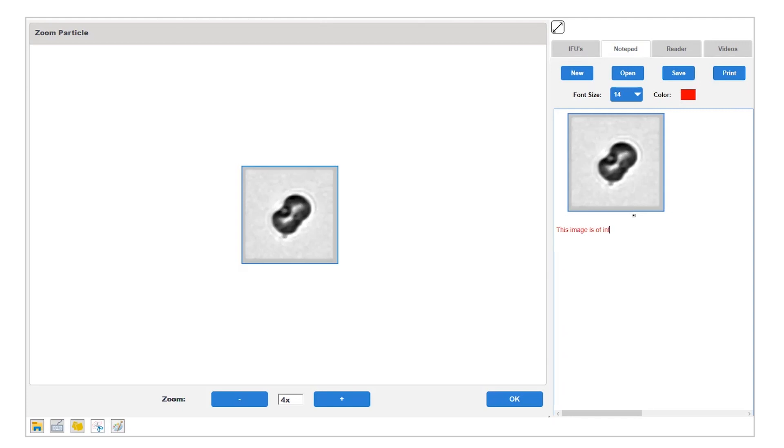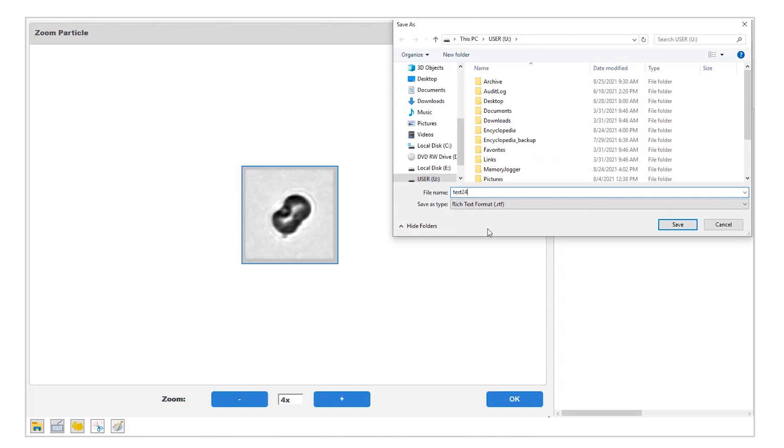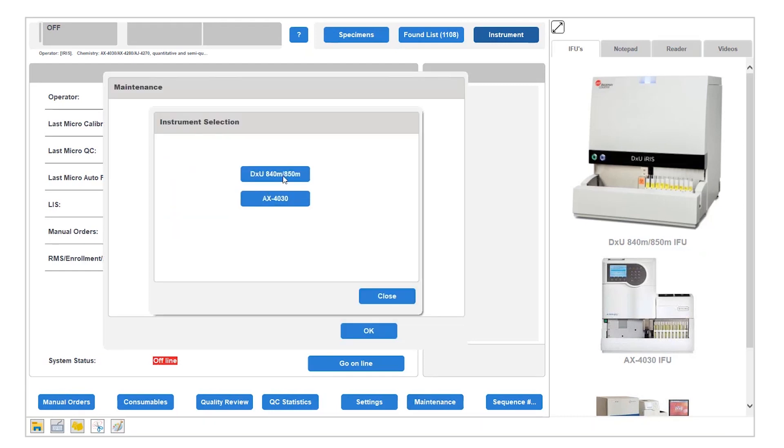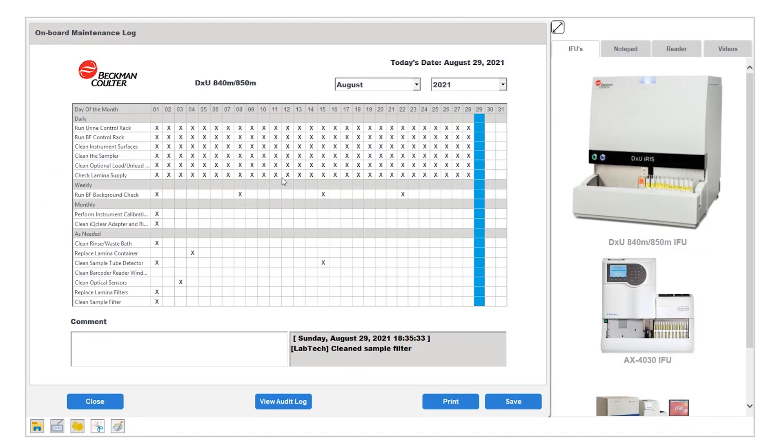You can go into the notepad area, paste this image, create your own note, and say this is an image of interest. Then save this notepad in the user drive. Let's look at the final new feature, which is our onboard maintenance logs. With DXU, you no longer need to maintain paper records of your instrument maintenance — this can now be done electronically. We have made many enhancements to elevate your operator experience, and we look forward to your partnership.